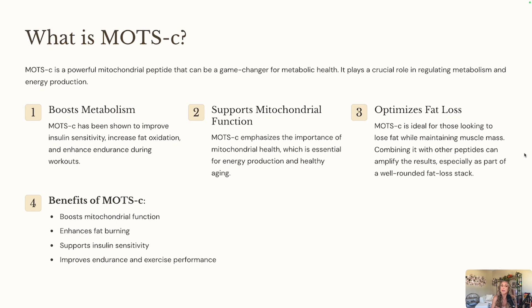You can stack MOTC with a GLP-1 — it does pair with it beautifully. This is also a really great peptide if you are somebody who has been out of the fitness game for a while, or you're just stepping into a fitness phase of your life. This is going to be a really great peptide to get you motivated, get you going, and get the energy boosting. So that's why MOTC is really good.